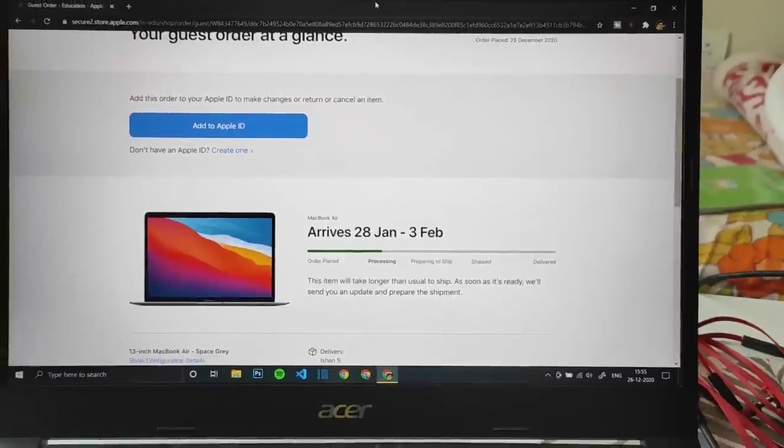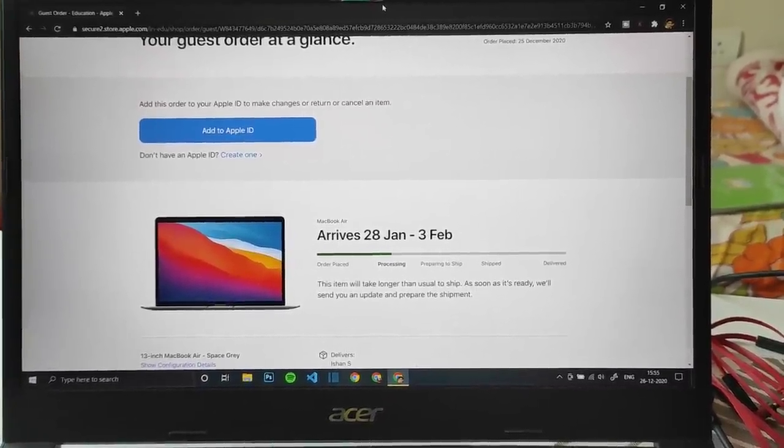The best feeling is that all of this amount is coming from my own hard work, which is really really good — for the first time in my life. And secondly, because I sold my previous laptop for 37,000 rupees, if you subtract that it comes out to about 64,000 rupees net. So that's pretty good.